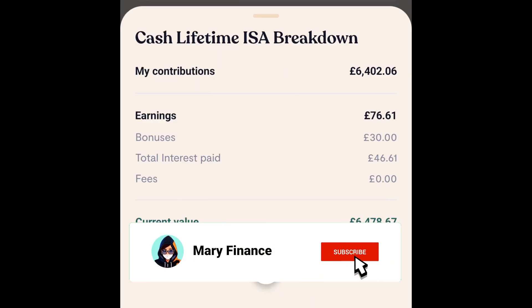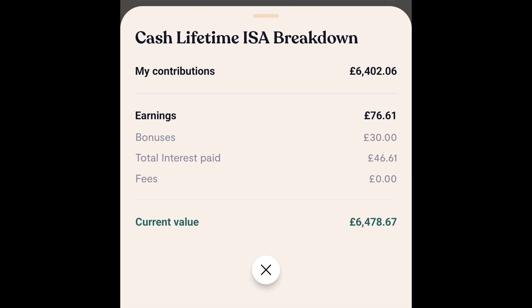If we look at the breakdown, we can see my earnings so far, including bonuses, how much interest has been paid, and any fees — although there are no fees because this is a cash lifetime ISA. I haven't been with Tembo for long. I recently switched from Moneybox because Tembo was offering a much better interest rate — I believe it was a whole 1% higher than Moneybox, which is why I made the switch.